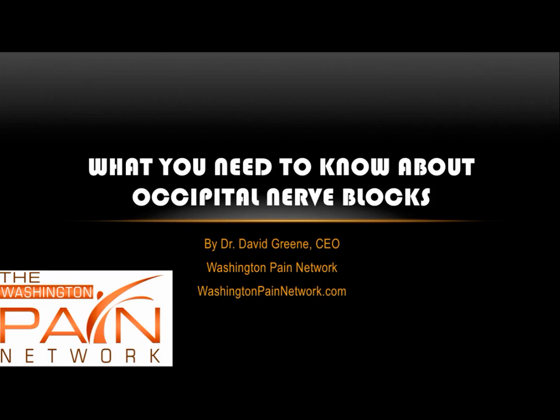Hello, this is Dr. David Green, CEO of the Washington Pain Network. Today's topic is what you need to know about occipital nerve blocks.